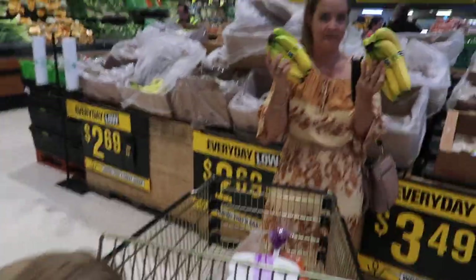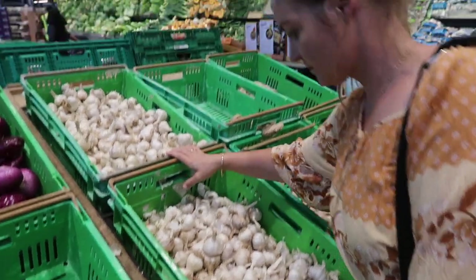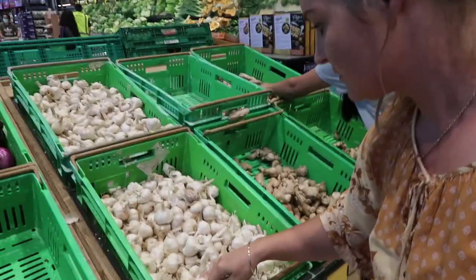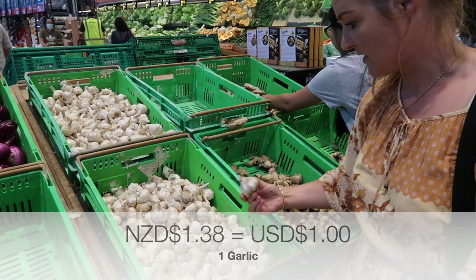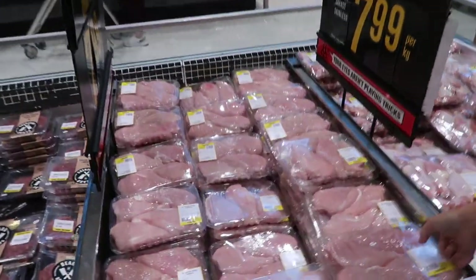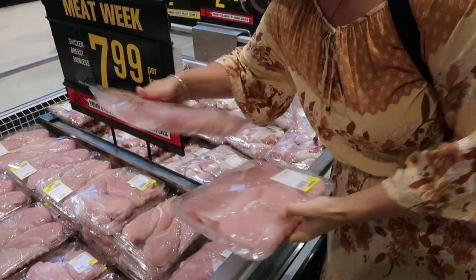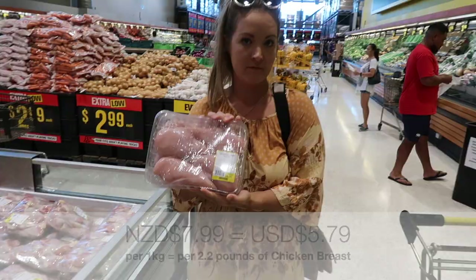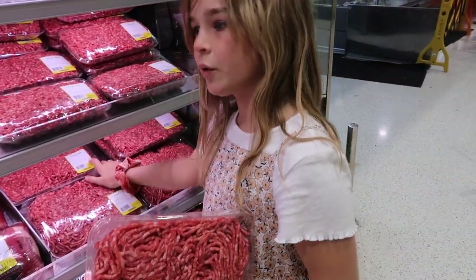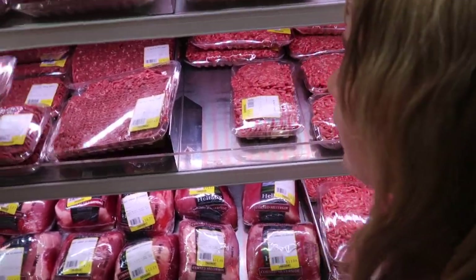We should be in the garlic-growing business! That's 2kg in there. We'll get prime beef mince — definitely get the prime for sure.